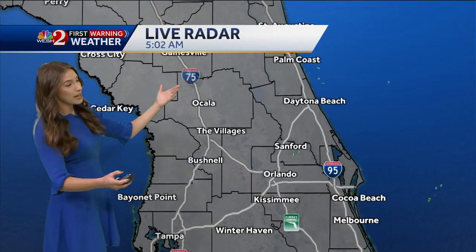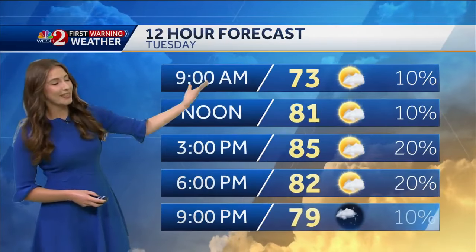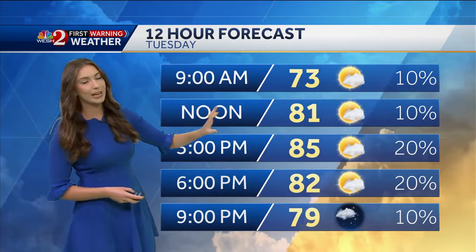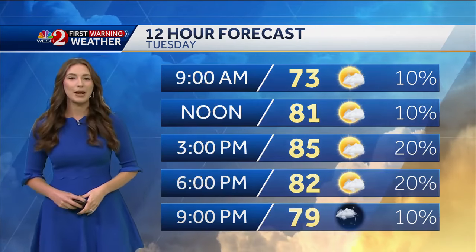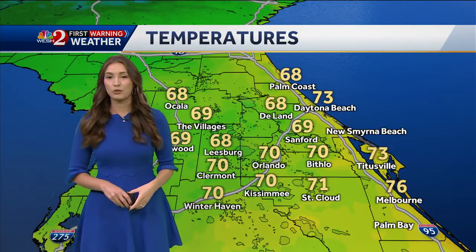Right now, First Warning Radar is showing just a couple of showers making their approach to Ormond Beach and Flagler Beach, pushing through interior Flagler County. That's why we have a 10% chance of rainfall this morning, and then going into the afternoon and early evening, up to 20% coverage favoring our east coast locations.